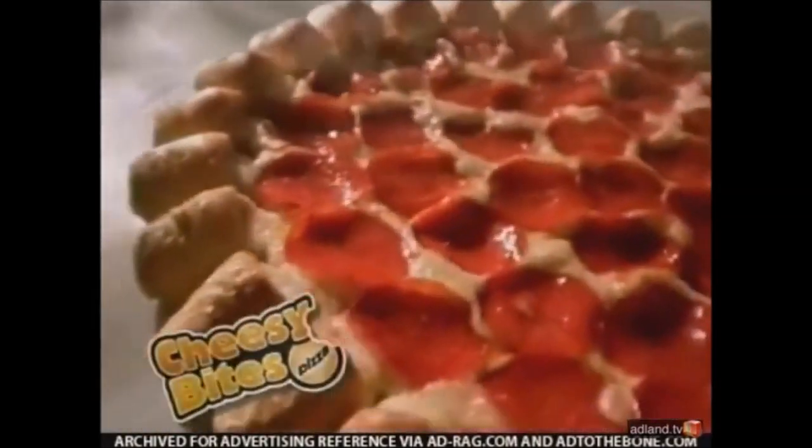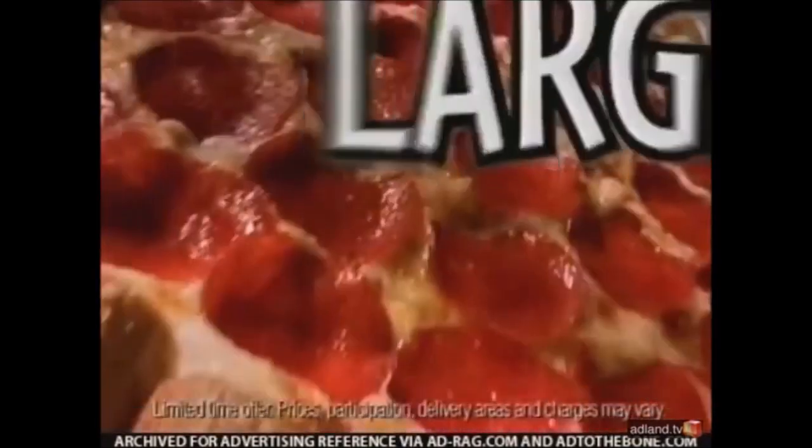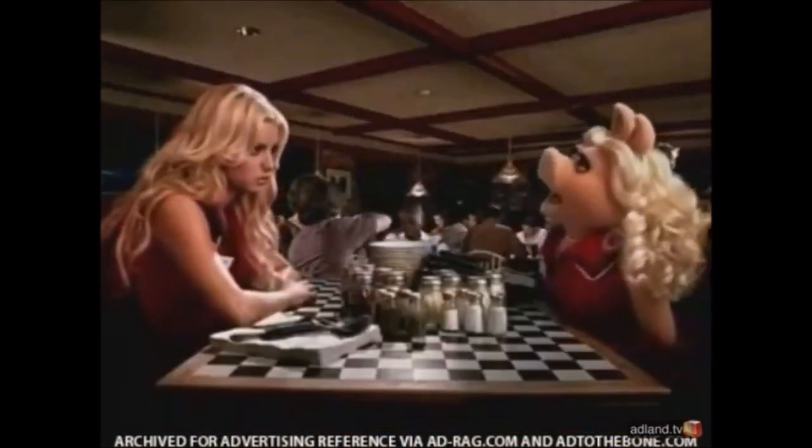The new Cheesy Bites pizza from Pizza Hut. A pizza with 28 pop-able bites packed with melted cheese. $11.99 for a large. I thought I was the pop star. Hmph! You wish!